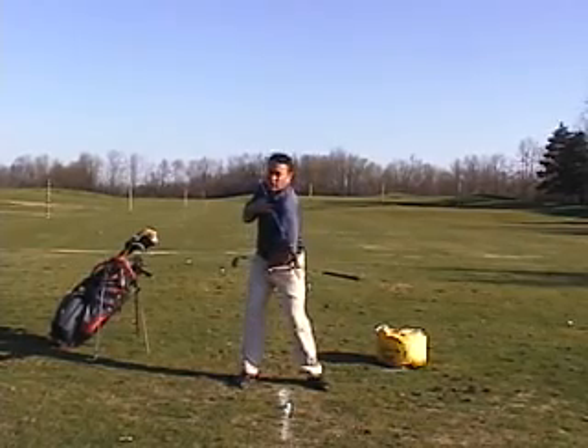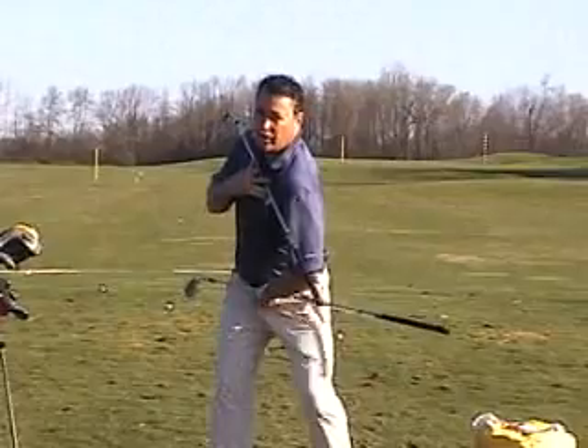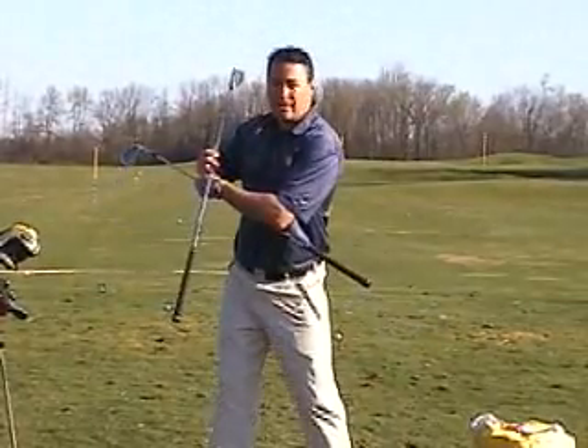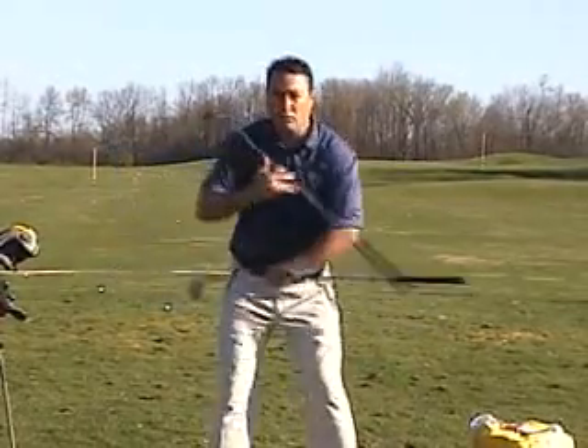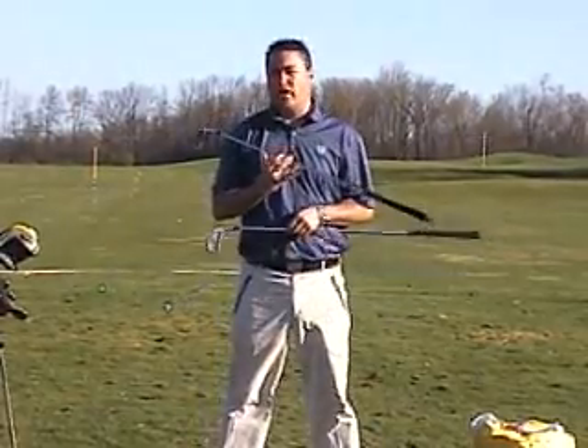The more your shoulders turn in relation to your hips, that's the coil in the golf swing. As your shoulders turn and your hips stay back, that creates an X. And the bigger the X, or the more your shoulders turn in relation to your hips, the more power you can generate in a golf swing.